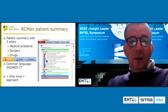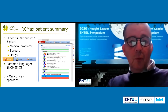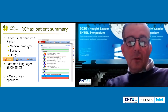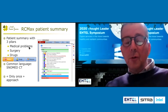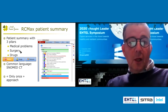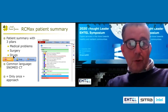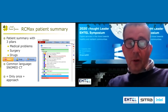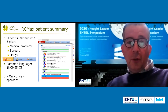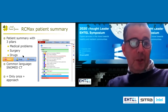This is the screen of the system. As a patient summary, we have three pillars: medical problems — mainly diagnoses, but also symptoms, syndromes, problems, and so on; surgery and medical interventions; and of course, drugs. Here you have, in French, an example of different diagnoses chosen by a doctor in an electronic patient record.